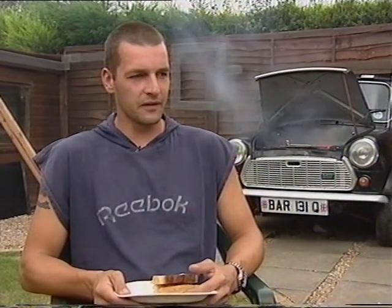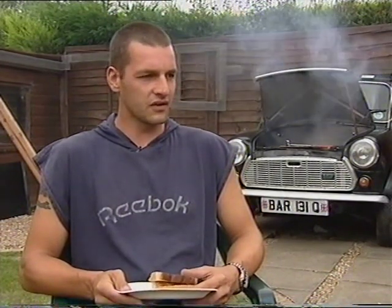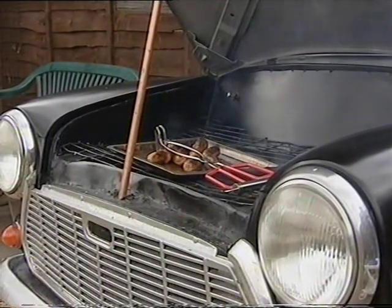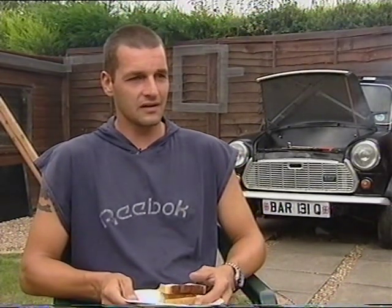We had to strip it all out first and take the engine out, and then we got a still saw and chopped it in half, and then my father-in-law welded all the barbecue into it, and then it was wiring the lights up and getting it in position. I think the hardest bit was getting it down the side of the house.